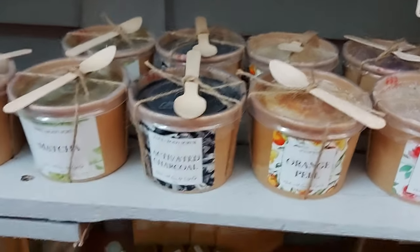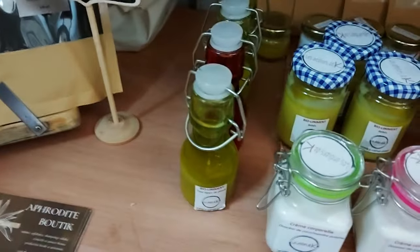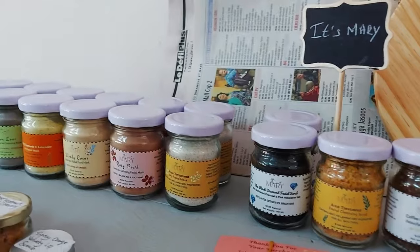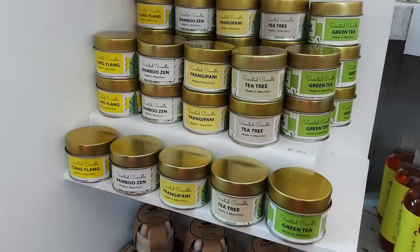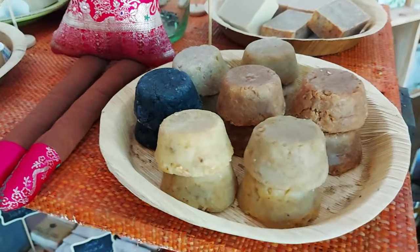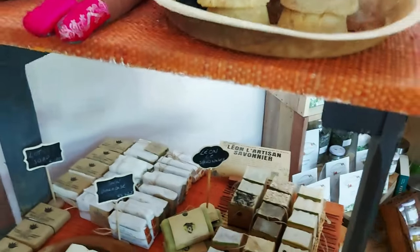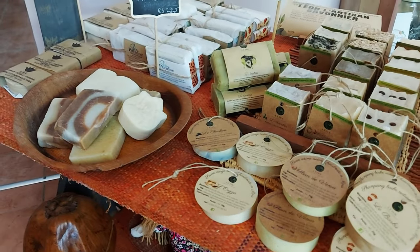Wait - does that say Afrodita? Afrodita is one of the brand names here. And then there's Mary - Mary makes soaps. She makes many many soaps and each soap has its own property.